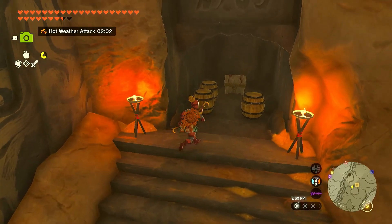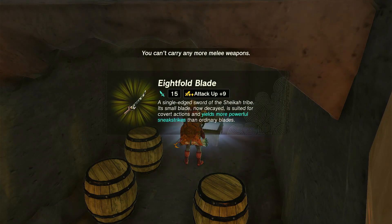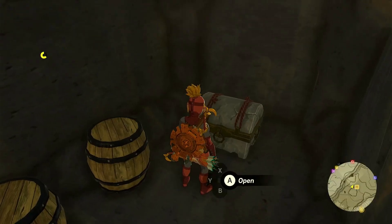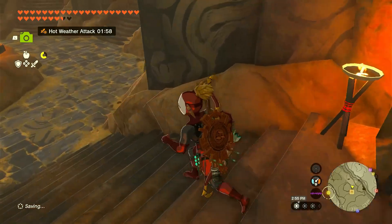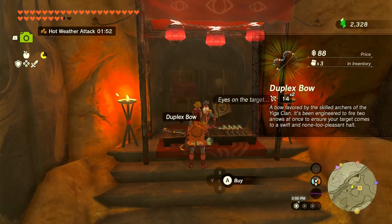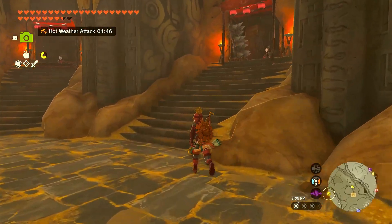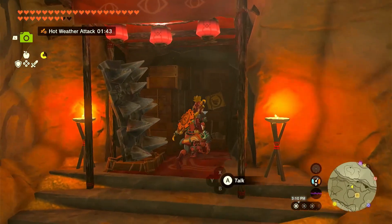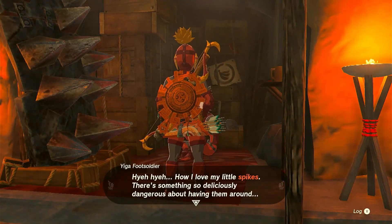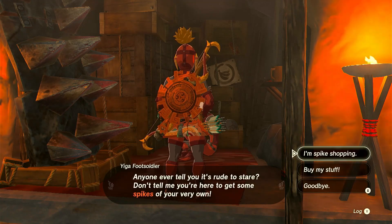There's a secret area with a chest. I'm surprised they didn't get more mad at that. What do we have here? A duplex bow and arrows. Oh, Yiga parts — spiky! There's something so deliciously dangerous about having them around. Hey jerk — anyone ever tell you it's rude to stare? Don't tell me you're here to get some spikes of your very own.